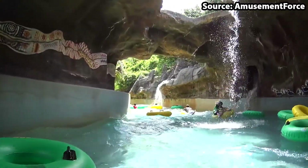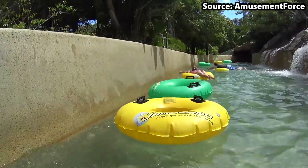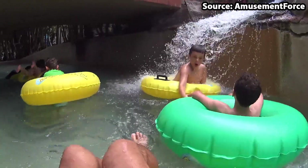When you hit the cave section of the river, brace yourself as the water is going to get a little bit choppy, and with all of the water spraying into your face, after riding you'll definitely understand where the name came from.